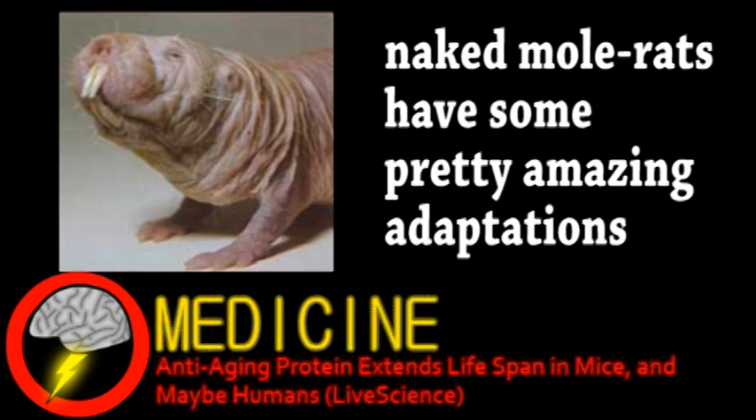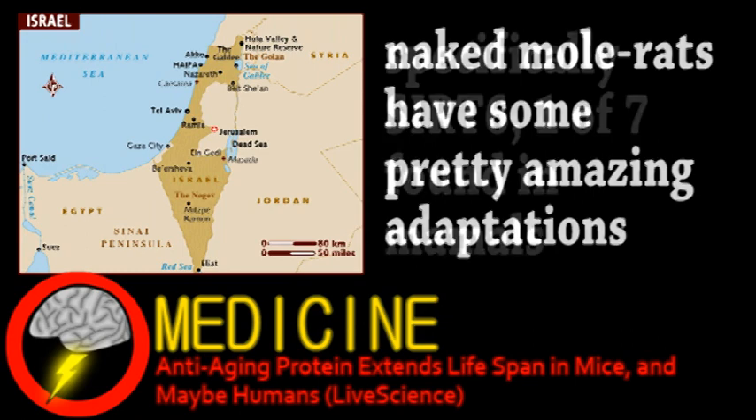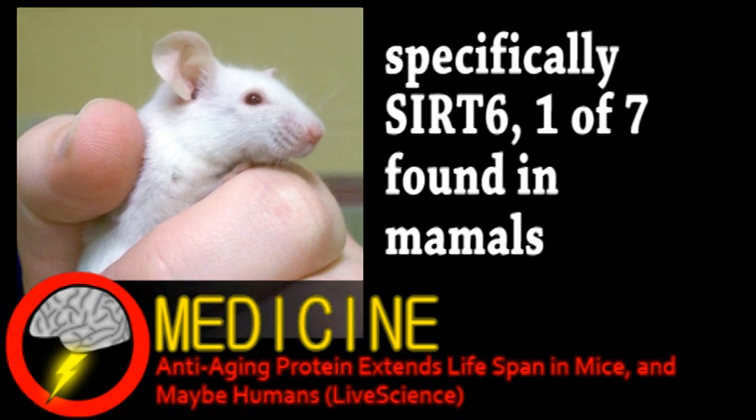Our next story comes from the world of medicine. Scientists in Israel have been experimenting with the protein sirtuin, which has suspected anti-aging properties. These tests were done in a mouse model and it's the first time a positive result has appeared in such a complex animal.